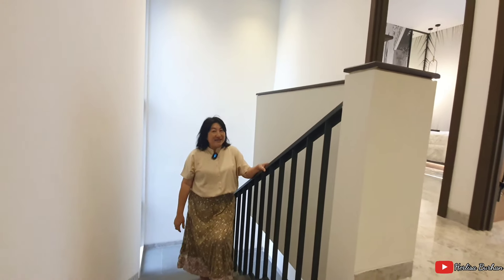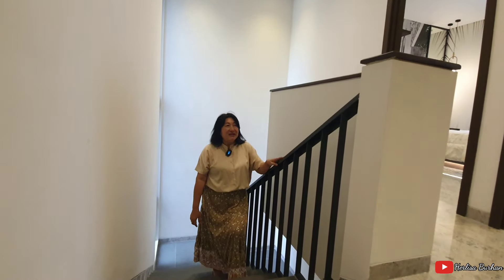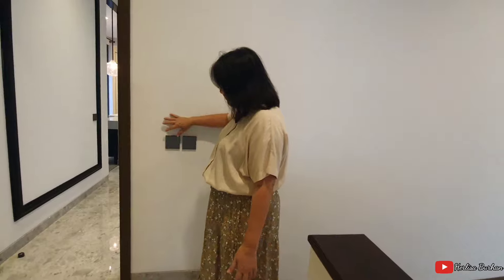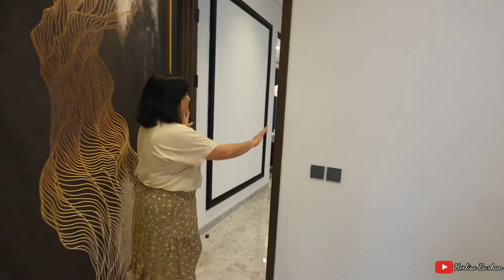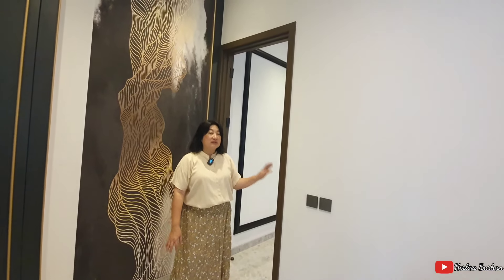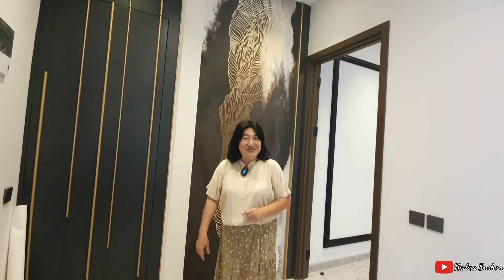Waktu naik tentu saja kita bisa pegangan railing yang sudah disiapkan, dimana railing-nya gayanya pas banget dengan keseluruhan gaya dari rumah ini. Sekarang kita sudah sampai di lantai dua. Di sini sudah disiapkan banyak saklar-saklar lampu yang warnanya sekarang lagi hits, cenderung hitam. Semua kusen-kusen motifnya seperti motif kayu yang cantik, bukan cat biasa. Di area lantai dua ada tiga kamar tidur, kita lihat kids bedroom yang kedua.